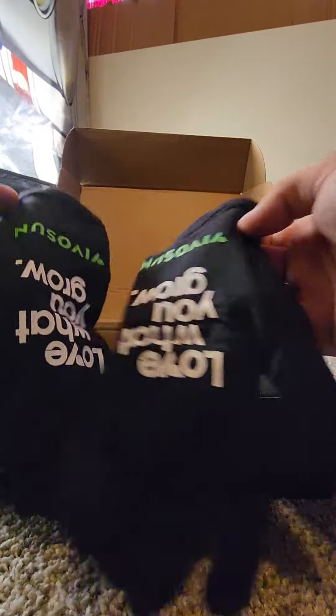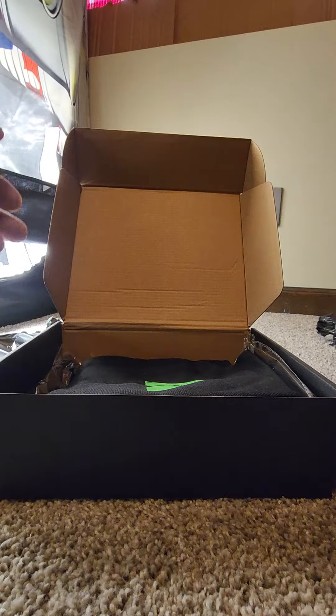Next up, we got some very good gloves. Keep my hands clean. I like it. Very nice. Thank you, guys.